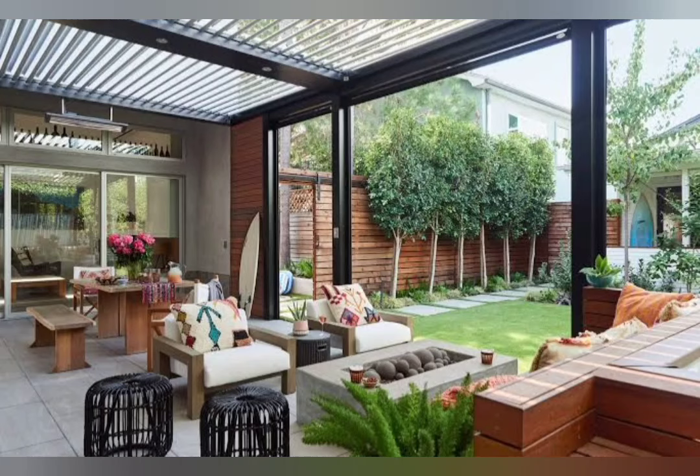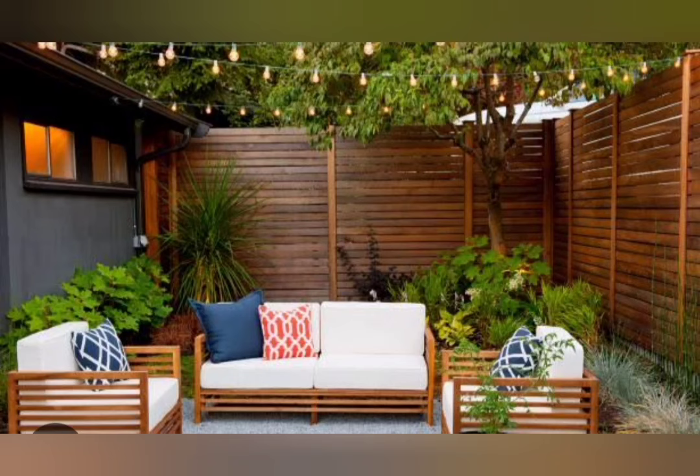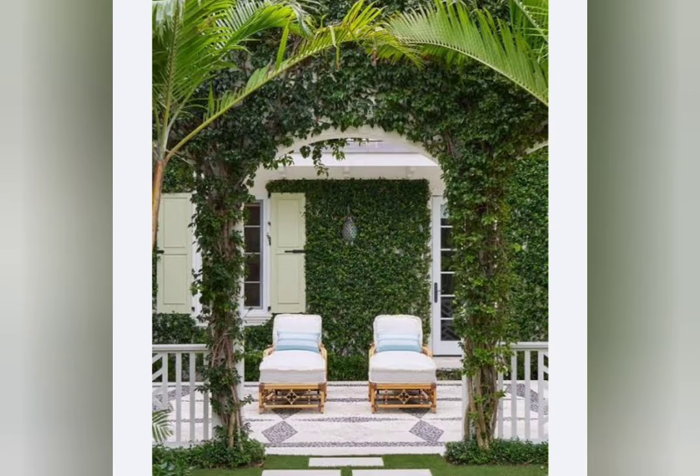Hello everyone, welcome back to my channel Home Decor Trends. Today I will share with you a very awesome and very new latest patio design for your homes. Patios are the perfect way to give your outdoor space a new look. A well-laid patio will integrate your home seamlessly into the garden.